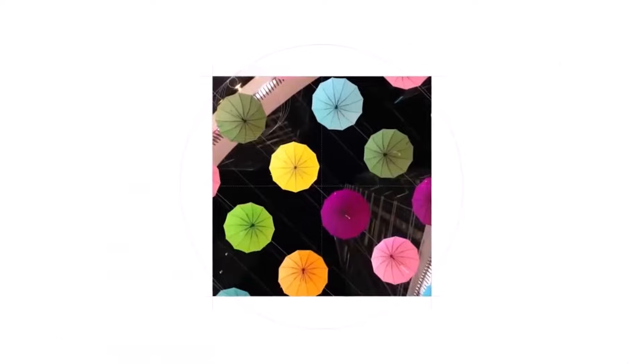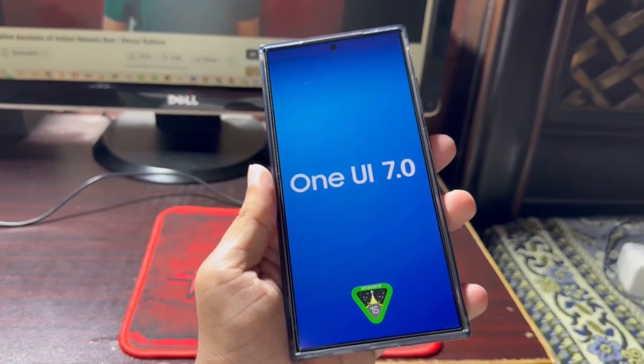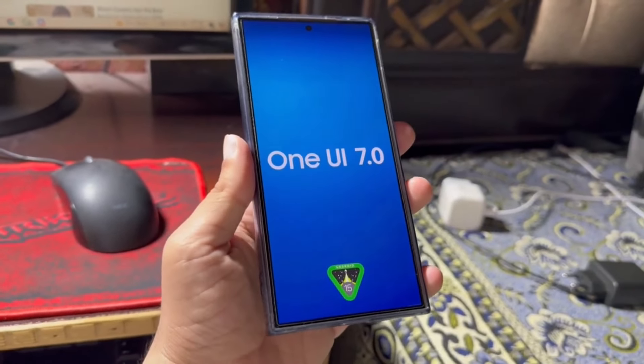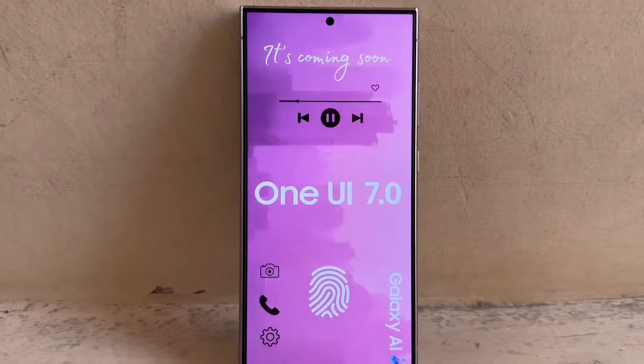This update will enhance your device's design, performance, privacy, and overall usability. Whether you have a high-end phone, a mid-range device, or a Samsung tablet, One UI 7 will make your device feel refreshed and more powerful.